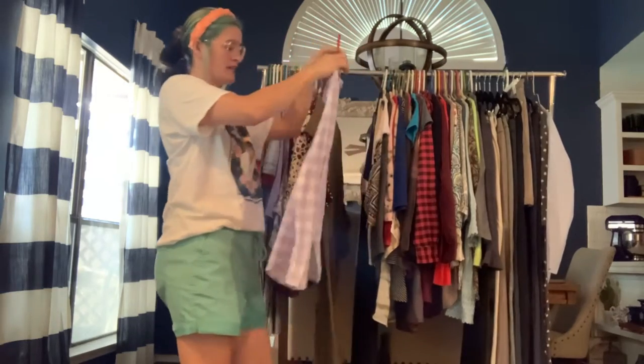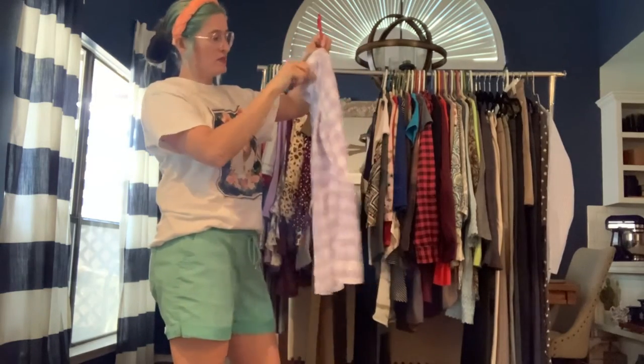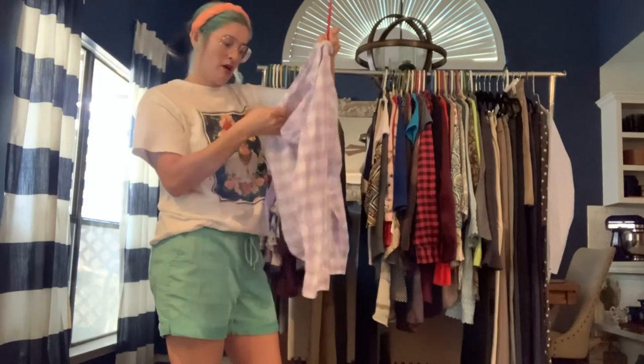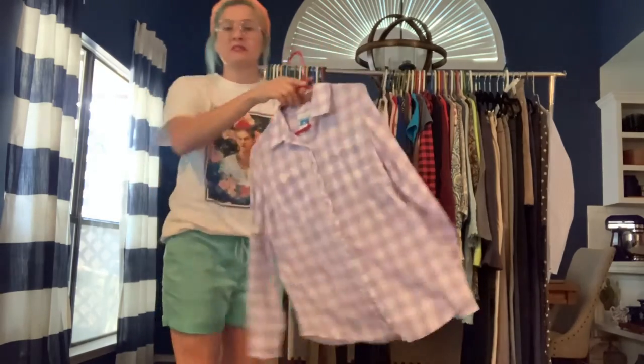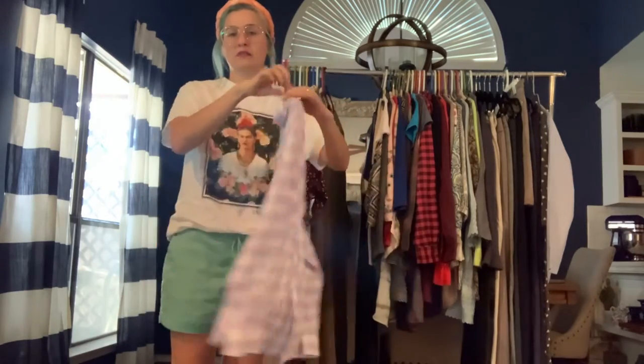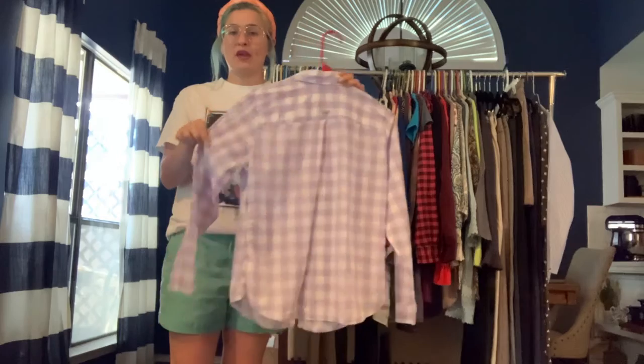Got a Columbia size medium button-up. It's really lightweight — almost sheer — 100% cotton. It's a lavender and white plaid. A really lightweight cotton shirt.